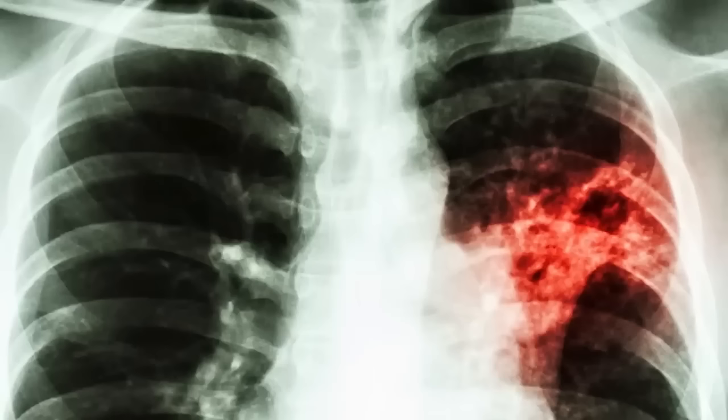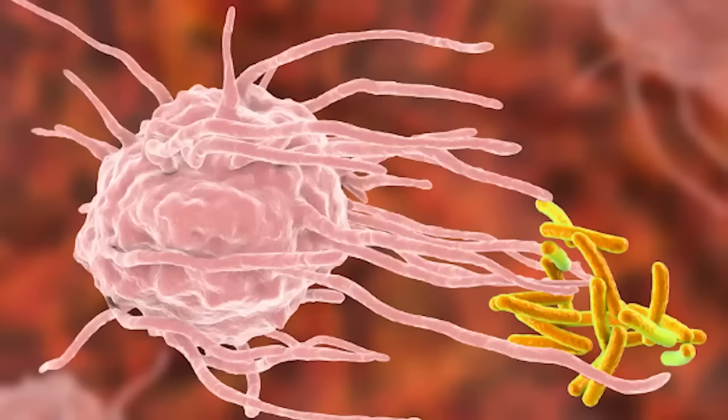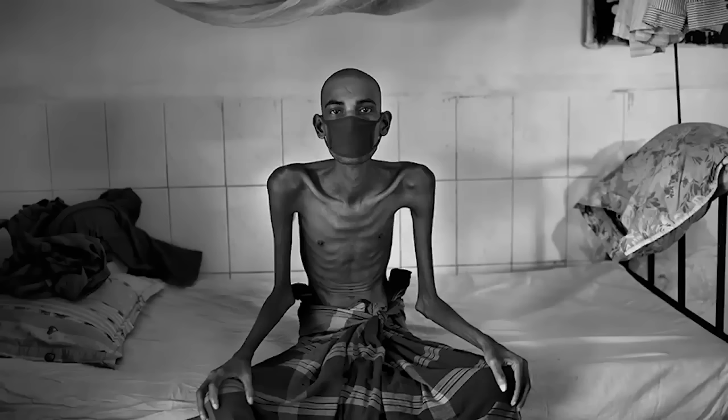The TB bacteria can avoid being dissolved and will begin to reproduce inside the macrophage, causing an isolated, contained infection. If the bacteria is able to reproduce, it can overwhelm the macrophage, killing the cell, which will then need more and more white blood cells to deal with the growing infection. For a person with a compromised immune system, this can be a problem. The infection will take hold, and a patient will begin to display symptoms.